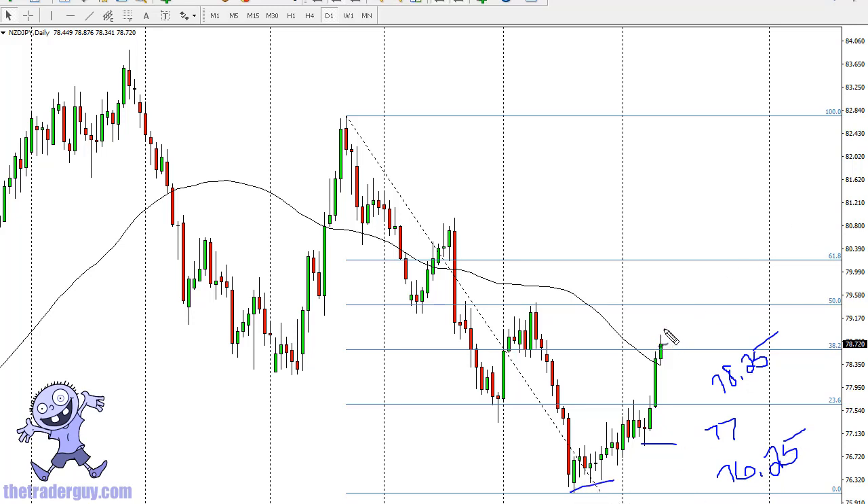I would have my stop loss above the daily high. Alternately, if we manage to break above the 50% Fibonacci retracement level — which I'm going to call 79.60 — then it becomes a buy, looking for the 80.80 handle.